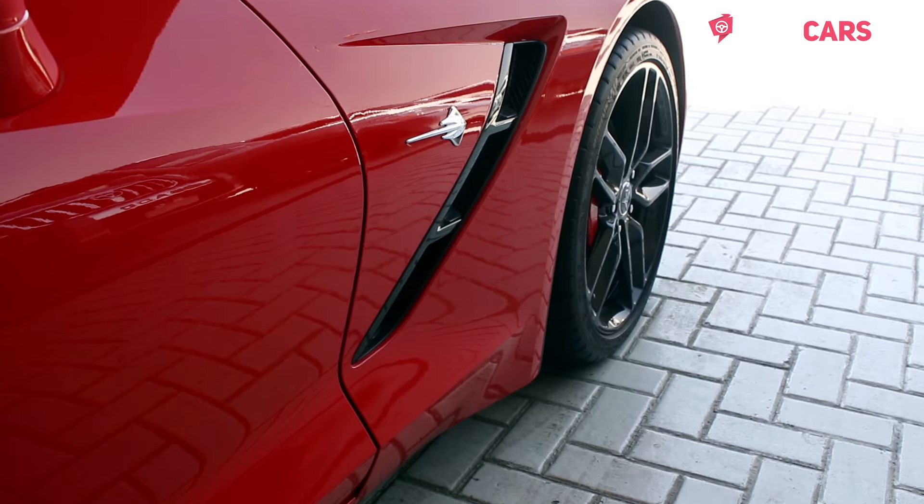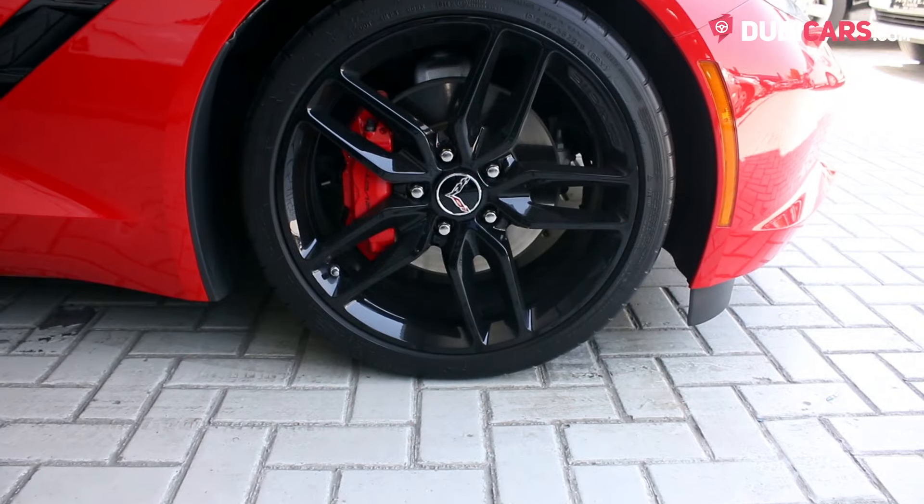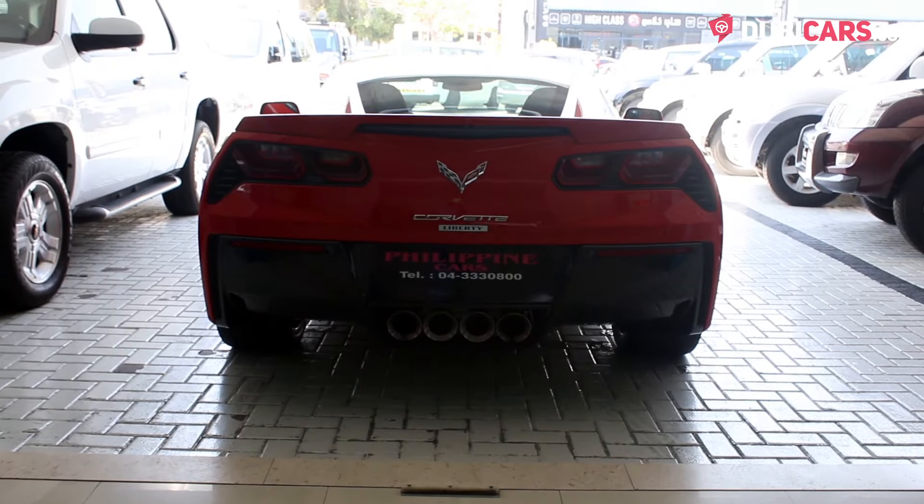Coated in a pristine coat of red paint, there are adaptive headlights, performance tires, a spoiler, and four exhaust tips for the beast to bellow.